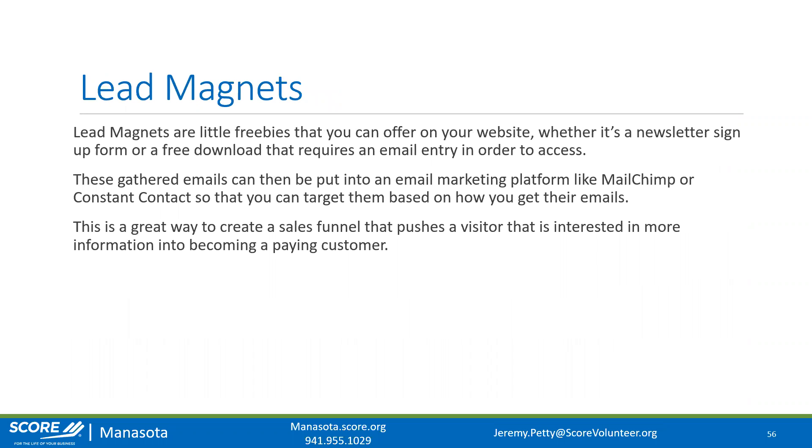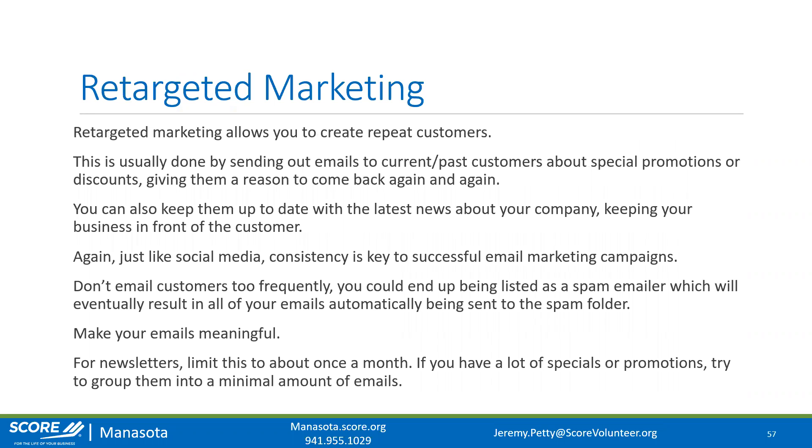Those gathered emails can be put into a marketing platform like Mailchimp or Constant Contact so you can target them based on how you got their email. This is a great way to create a sales funnel — pushing a visitor who was interested but didn't purchase into becoming a paying customer through an email marketing campaign. Retargeted marketing allows you to create repeat customers by sending emails to current or past customers about special promotions, holiday sales, new products, or company news.